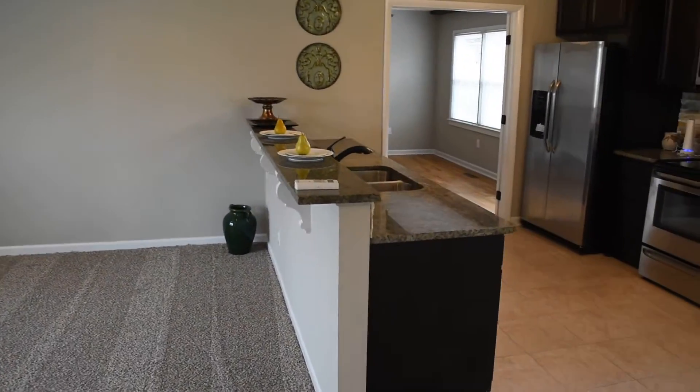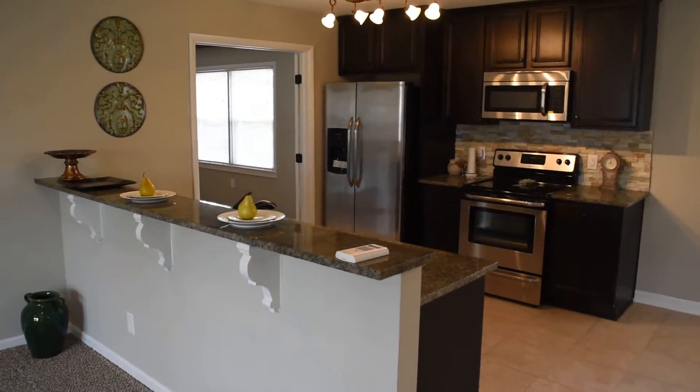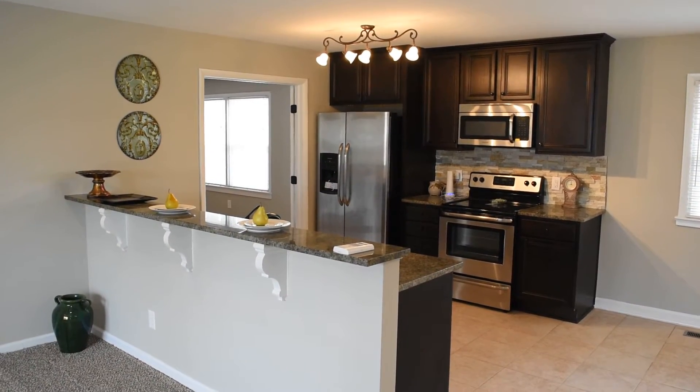Thanks for watching the tour. Give me a call at 910-723-8888 to see this or any home for sale in town. Check back soon for more videos on my channel — feel free to subscribe. Thanks for watching!